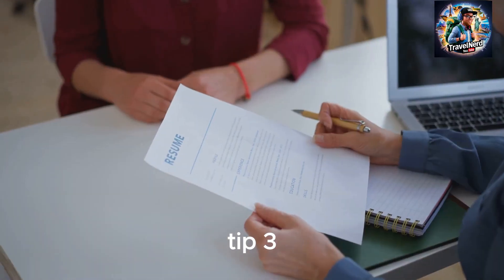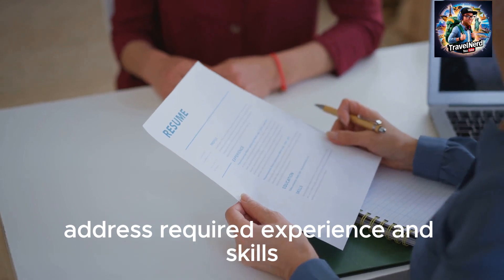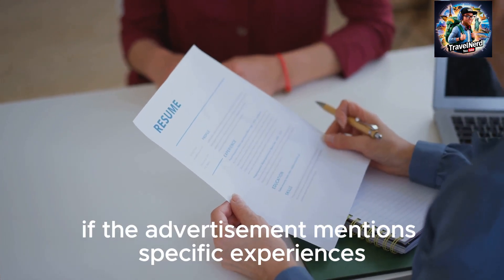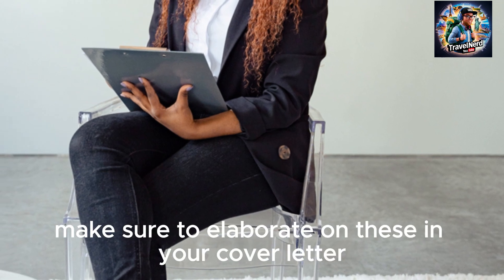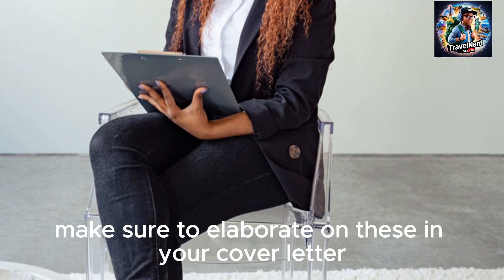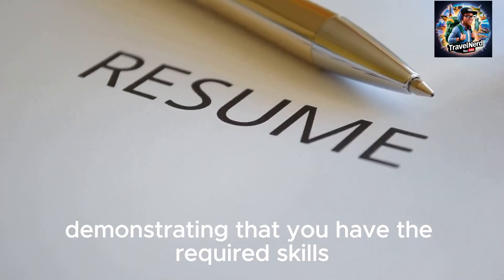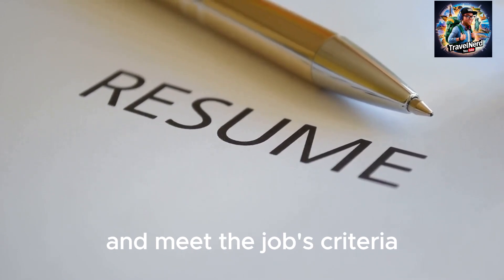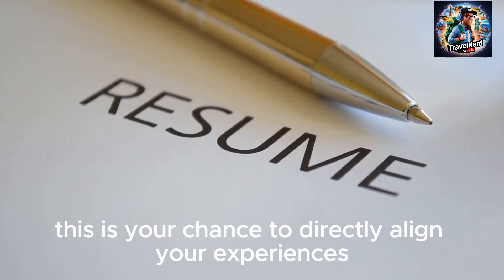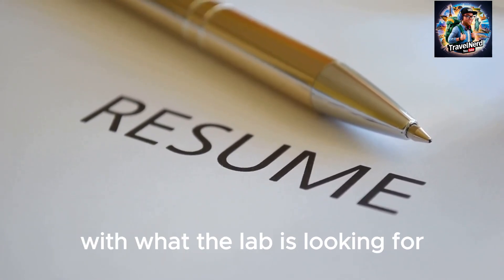Tip 3: Address required experience and skills. If the advertisement mentions specific experiences or skills, make sure to elaborate on these in your cover letter. Demonstrating that you have the required skills shows that you're a careful reader and meet the job's criteria. This is your chance to directly align your experiences with what the lab is looking for.